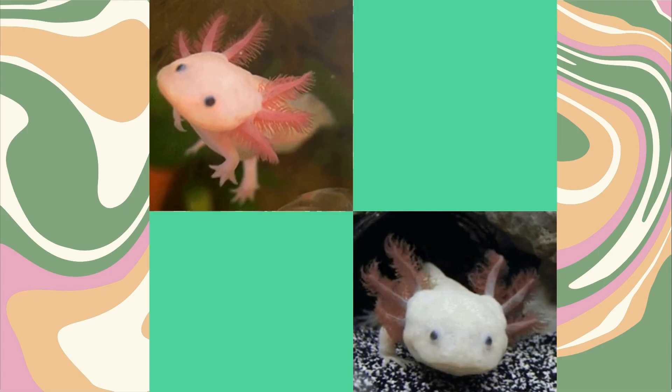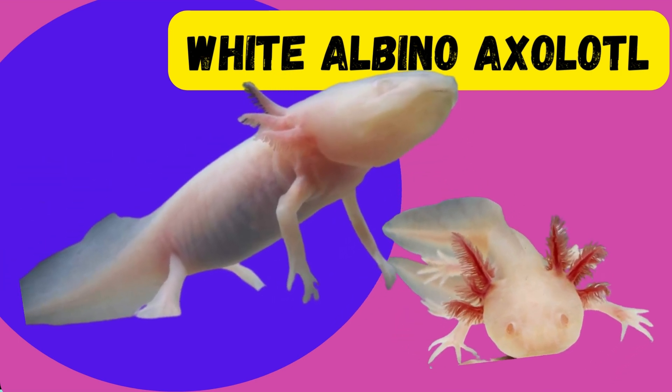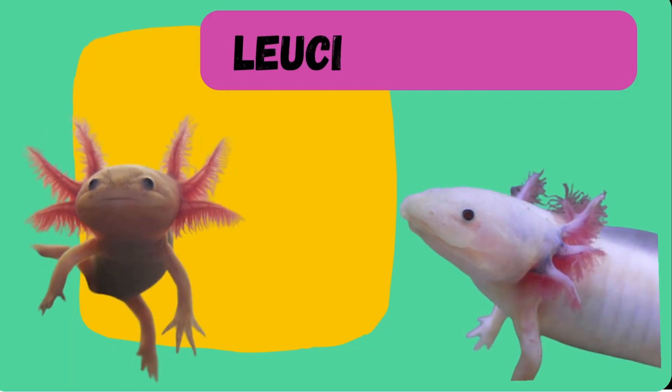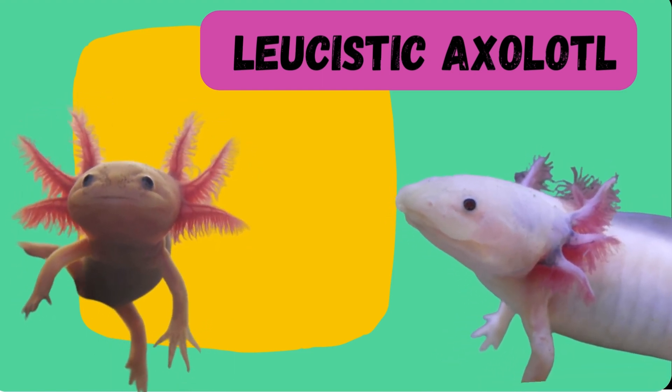Now let's shift our focus to the diverse world of axolotl types. There are about 10 known varieties, each with its own charm. From the classic beauty of the white albino to the vibrant hues of the firefly, axolotls offer a diverse palette for enthusiasts. The white albino axolotl, with its striking white coloration and pinkish hue, is a popular and visually captivating variety. Next up, we have the leucistic axolotl.